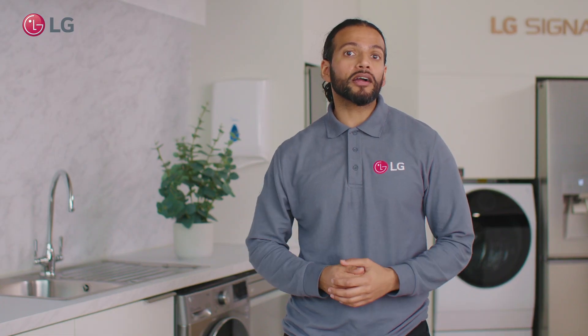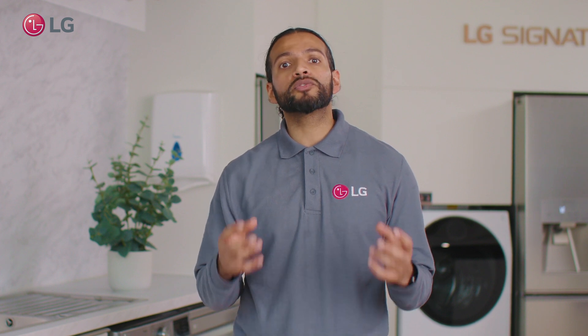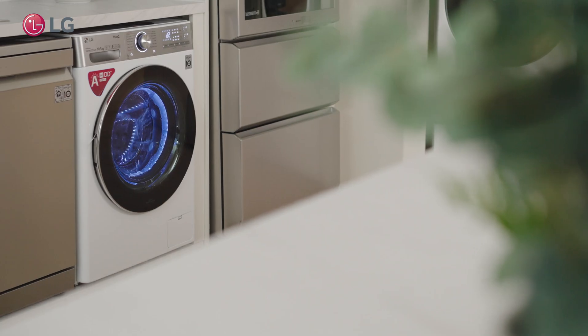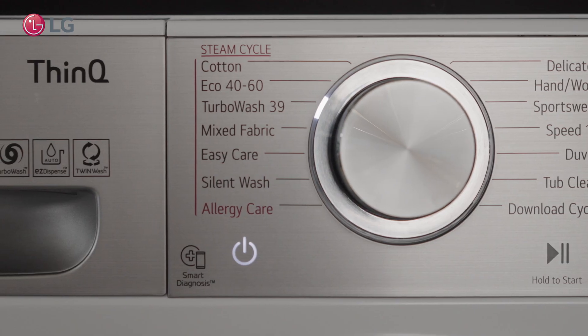Hi everyone, my name is Sagar and I'm the product specialist here at LG. In our Ask LG series we will talk you through some of our most frequently asked questions. Today we will cover what is the difference between TurboWash and steam technology.